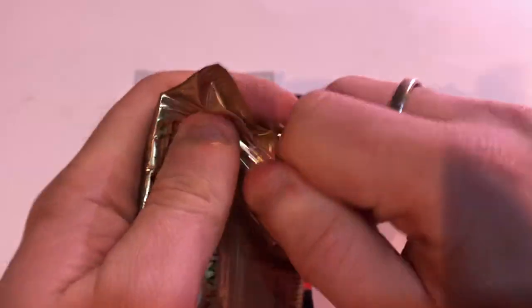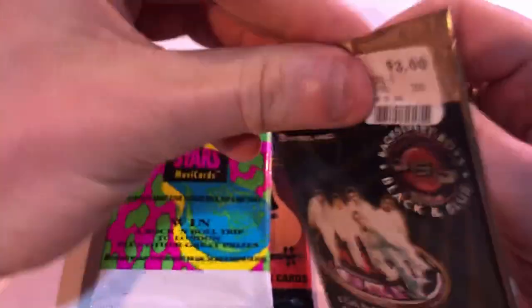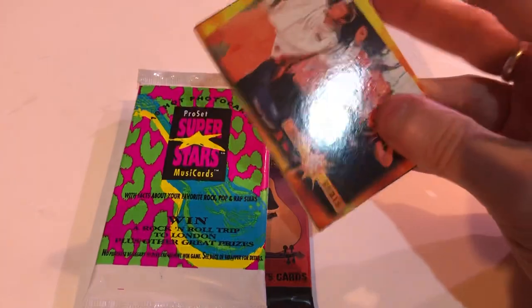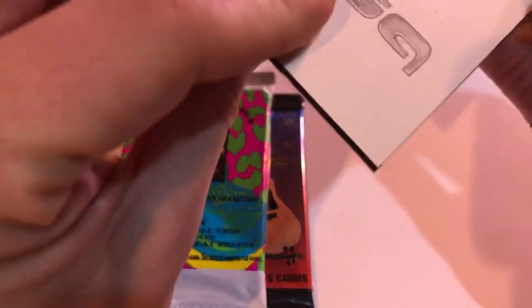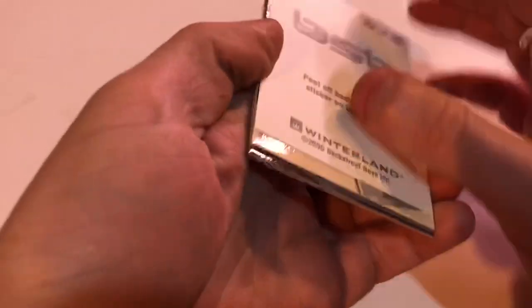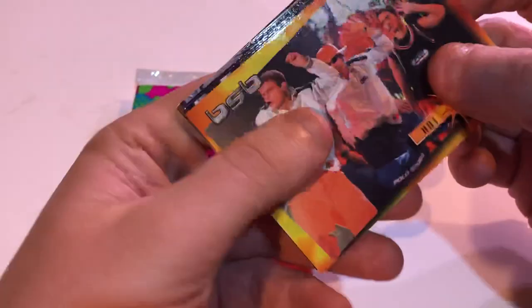Let's do the Backstreet Boys — that should be interesting. These are very crappy quality. It kind of looked like a foil, but no, they're just high gloss — they are glossy. Except for that last one — that last one isn't glossy. Maybe it's a sticker or something.